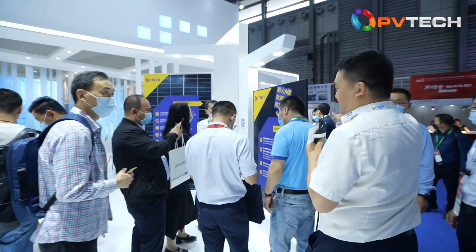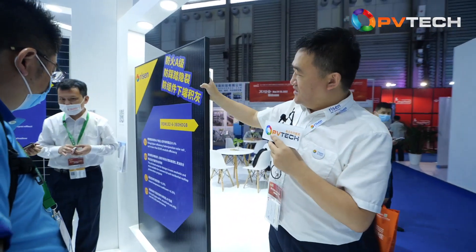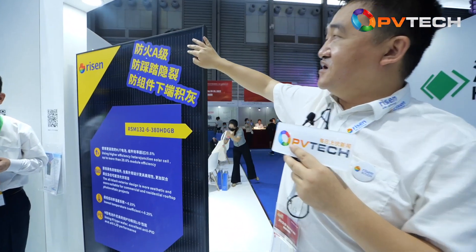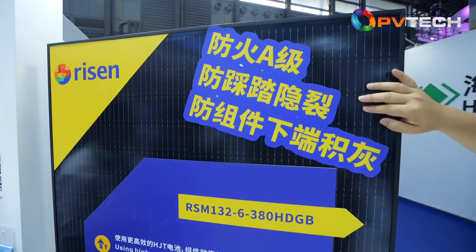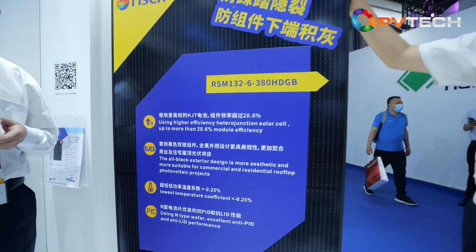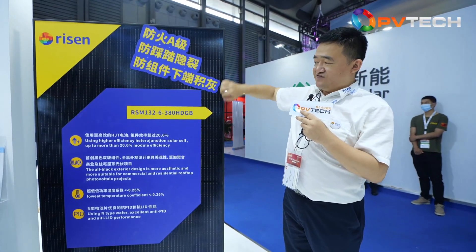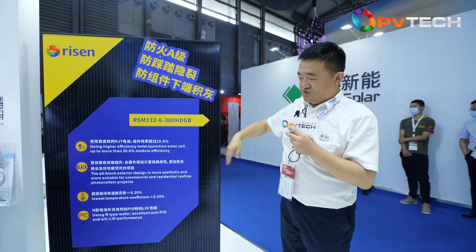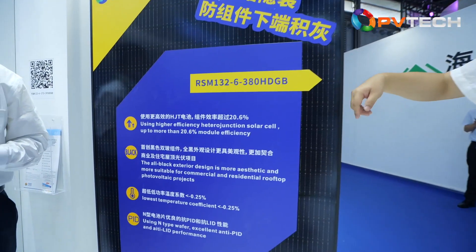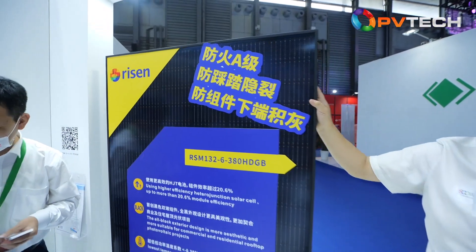Here is another product. This is our full-black module with HJT technology, and it also uses a new technology for the wafers. It has very high anti-fire performance — Class A level. Another strength is very high mechanical loading, so if you install the module on a rooftop, you can even walk on it with no problem. We also have a special design for the frame edge, so dirt and dust can flow out very freely, which decreases the cost of future maintenance. This is the HJT product.